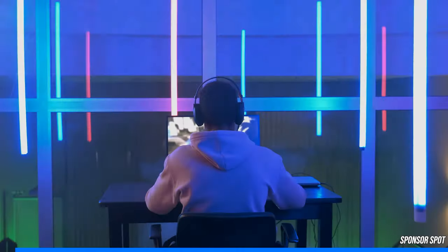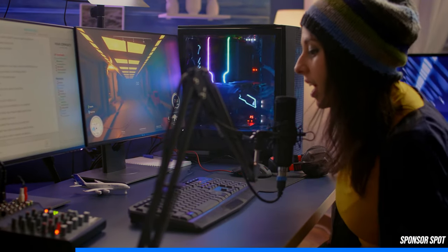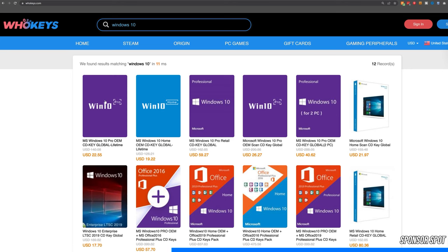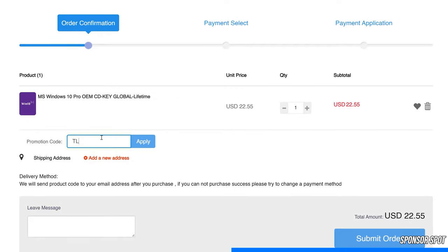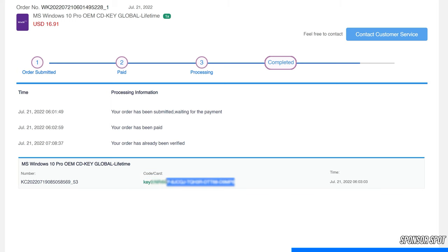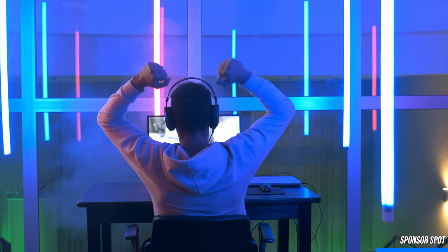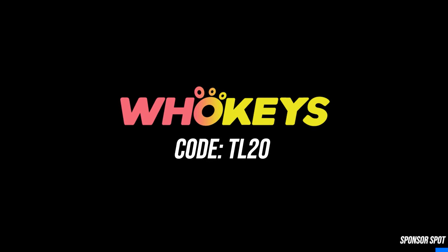Are you a PC enthusiast stuck with that ugly Windows watermark ruining your gaming and streaming experience? WhoKeys is a software licensing website dedicated to getting you affordable keys. Head down to the video description, click the sponsor link and enjoy an additional 25% off using coupon code TR20. With PayPal checkout and quick key delivery, just hit the Windows key, type activate, and paste your key to become fully activated. Thank you WhoKeys for sponsoring this video.